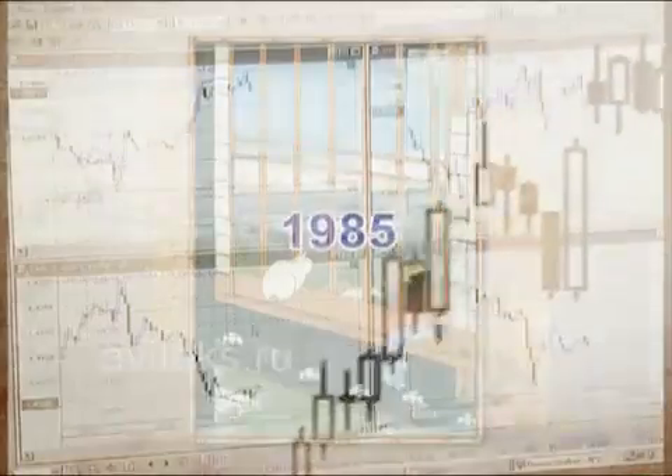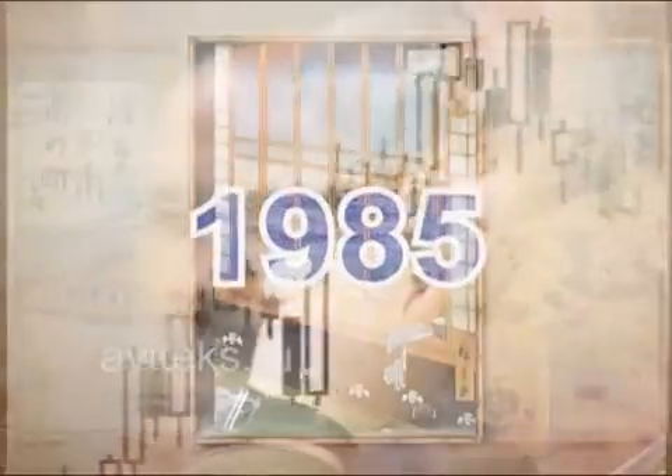Japanese candlestick charting and analysis were introduced to the west in 1985, and the charting method quickly became popular. But before going any further, I'd like to quickly run through the basic elements of Japanese candlesticks.